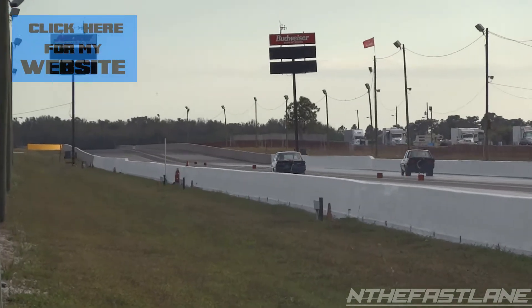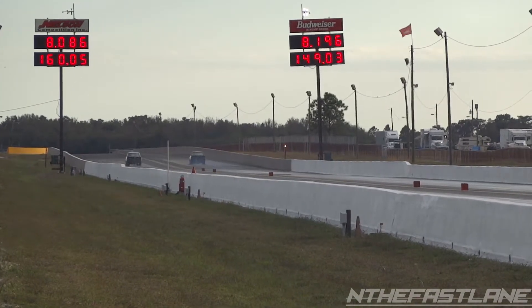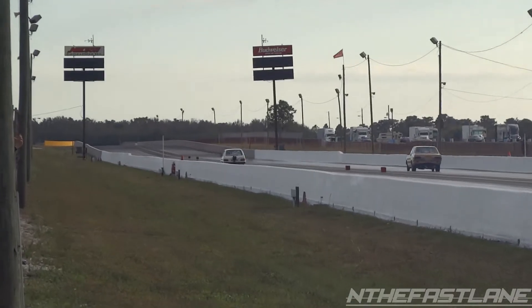Look at the cars jump out of the gate. Reaction time is a little slow over here on the tower side. The win light will go too. A little bit down the track — we're going to have to catch up on that Mazda.